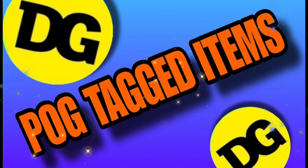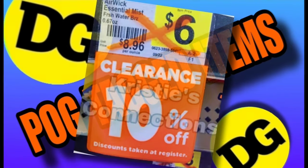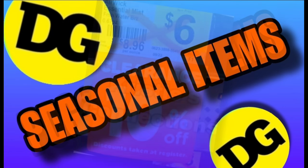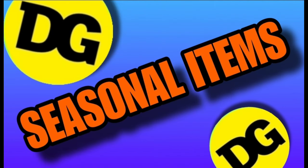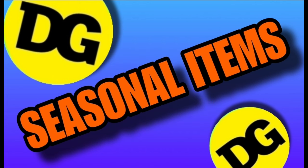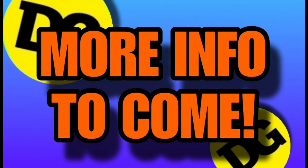First up, the clearance section is included — we always love that. Also included are POG tagged items. A lot of people do not know what this is — that refers to the orange tags you're seeing on your screen right now, often located throughout the store on the shelves. Your store may not have these yet; they may be starting to put them up, or they may never put them up. Either way, you're good. Next up is going to be the seasonal items — in many cases this is our already-reduced seasonal clearance like the brown dot, the blue dot, and the gray dot.